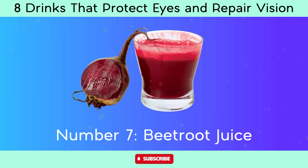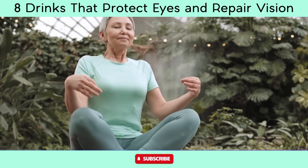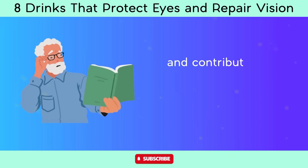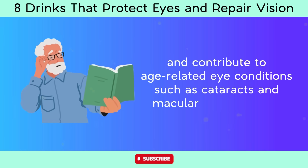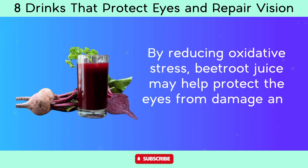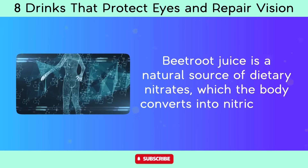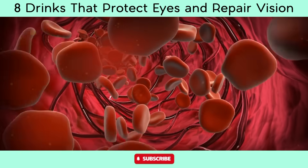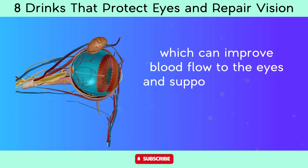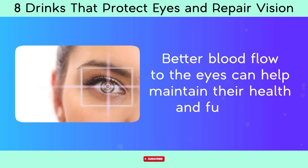Number 7: Beetroot juice. Beetroot juice is high in antioxidants, including betalains, flavonoids, and vitamin C, which help neutralize free radicals and protect against age-related eye conditions such as cataracts and macular degeneration. Beetroot juice is also a natural source of dietary nitrates, which the body converts into nitric oxide. Nitric oxide plays a role in vasodilation — the widening of blood vessels — which can improve blood flow to the eyes and support delivery of oxygen and nutrients to ocular tissues.